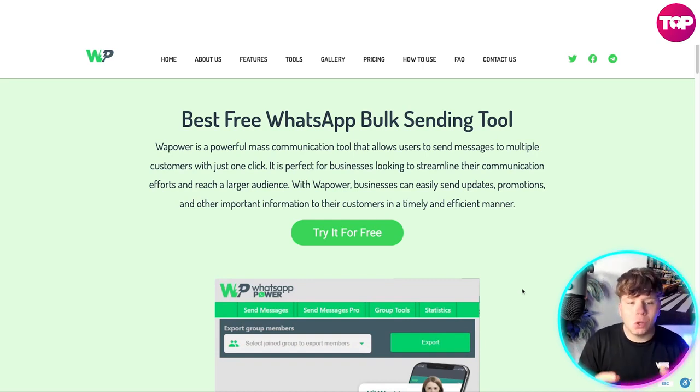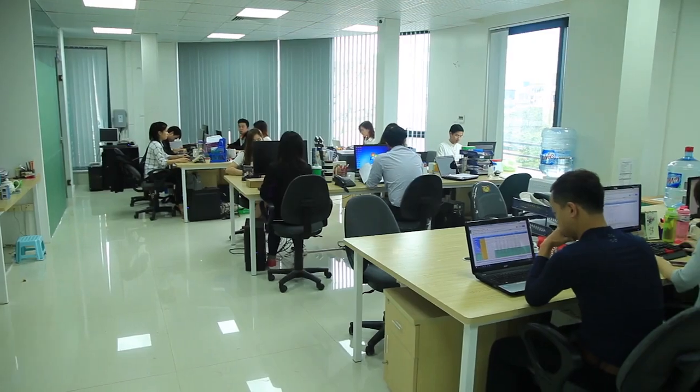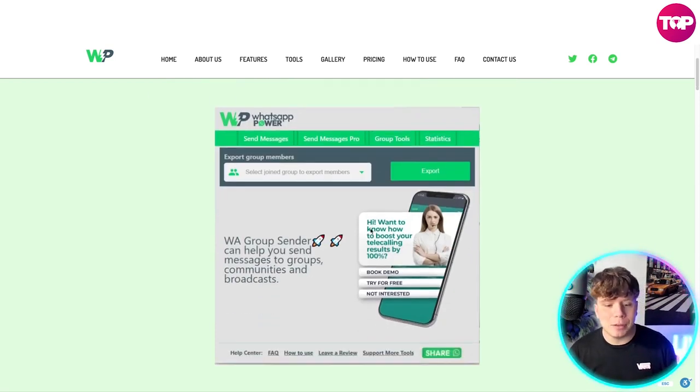This is a sending tool that's going to change your life. WhatsApp Power is a powerful mass communication tool that allows users to send messages to multiple customers with just one click. It is perfect for businesses looking to streamline their communication efforts and reach a larger audience. Businesses can easily send updates, promotions, and other important information to their customers in a timely, efficient manner. You can try it for free simply by clicking that button.